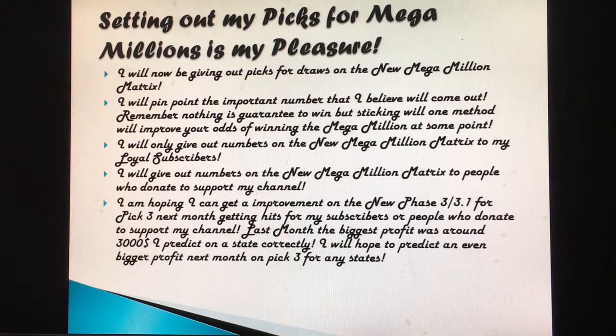As you can read in the article from a past winner — a New York winner — it states the person picked his numbers out of thin air and won the $160 million Mega Millions top prize. I don't know which county, but I know it's not a quick pick. So you can win per luck or use a set system combined with luck. I will only give out numbers on the new Mega Millions matrix to loyal subscribers and people who donate to support my channel.